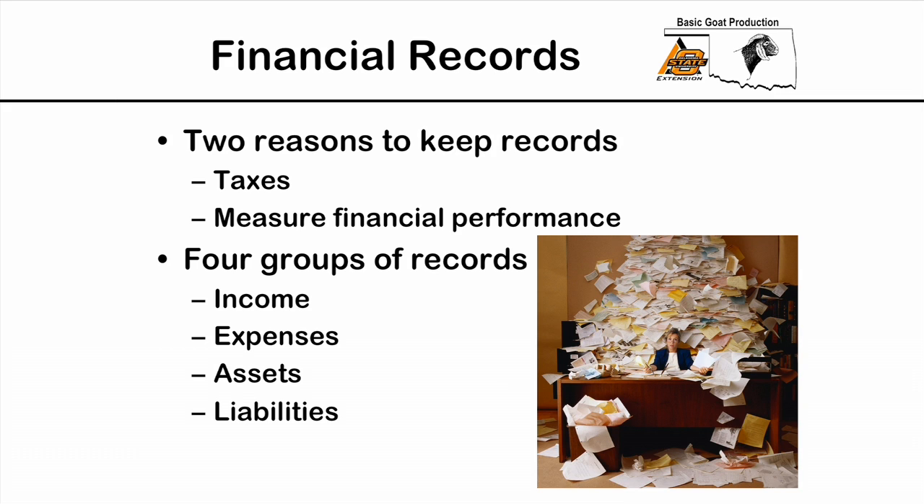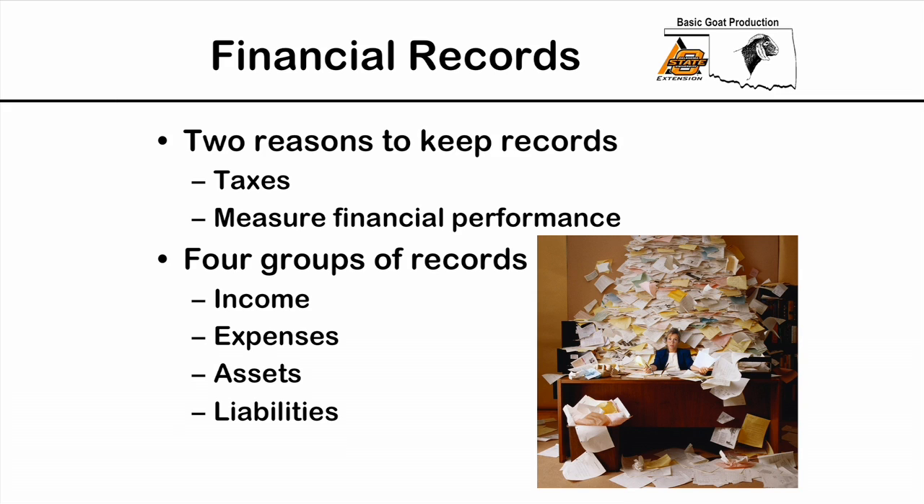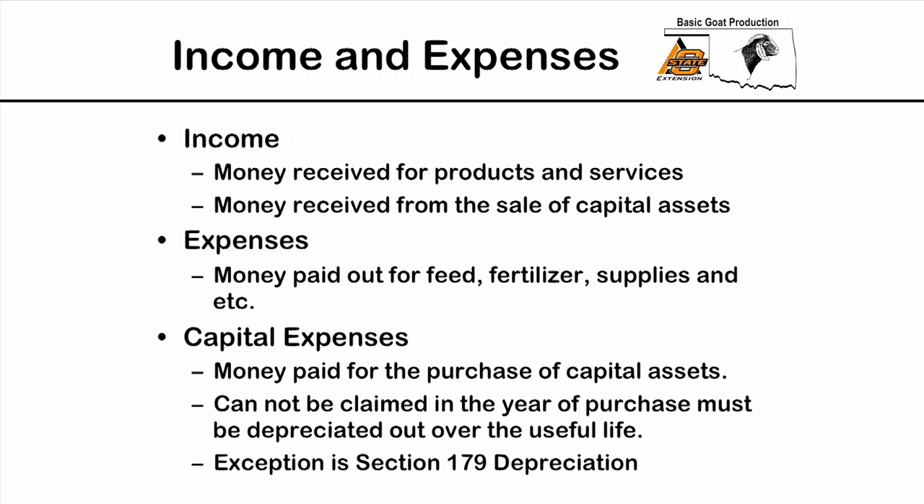Now let's switch over and talk about financial records. I list two reasons why people keep records. First, the tax implications — the IRS requires that we keep records for tax purposes if we're going to claim expenses or file a Schedule F. But the thing I like to talk about is using financial records to measure financial performance. We can group them into four groups: income, expenses, assets, and liabilities.